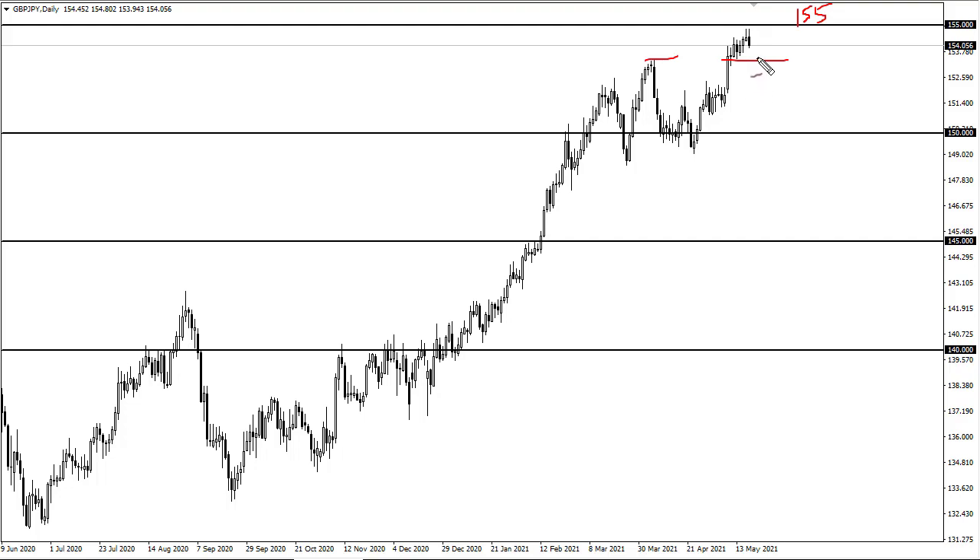What I'd like to see is a couple days worth of negativity and a supportive candlestick. If we break and close above 155, there is a huge move just waiting to happen — another 500 pips.